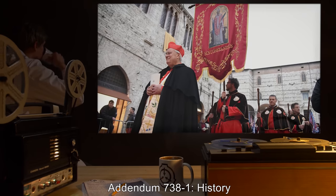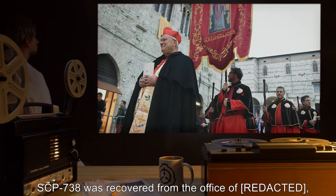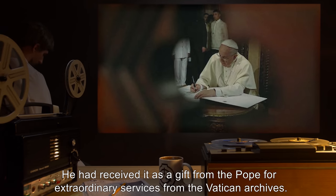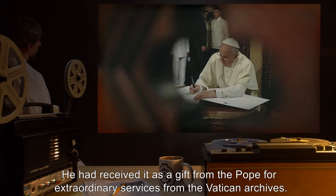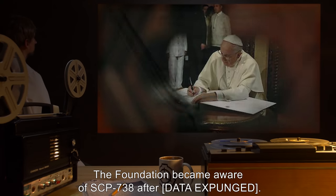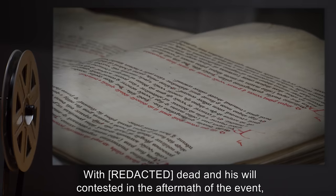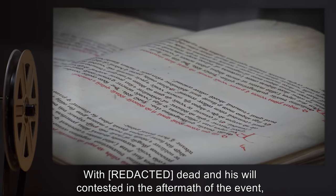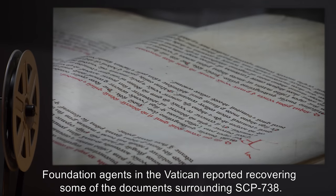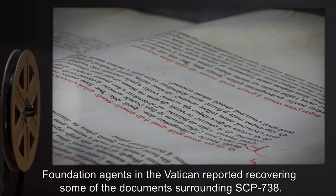Addendum 738-1 History: SCP-738 was recovered from the office of a Catholic cardinal after his death. He had received it as a gift from the Pope for extraordinary services from the Vatican Archives. The Foundation became aware of SCP-738 after [data expunged]. With the cardinal dead and his will contested in the aftermath of the event, Foundation personnel acquired the desk. Foundation agents in the Vatican reported recovering some of the documents surrounding SCP-738.